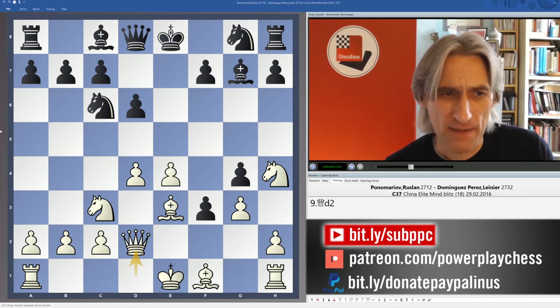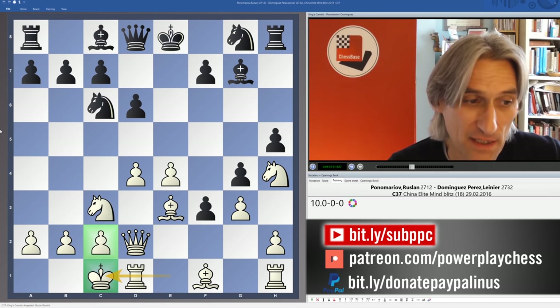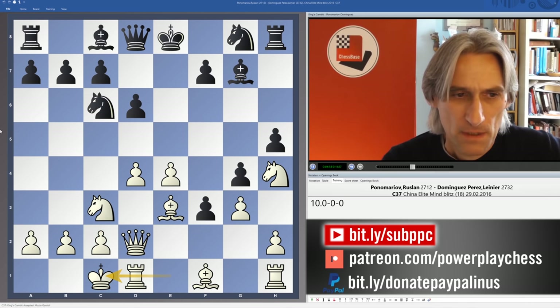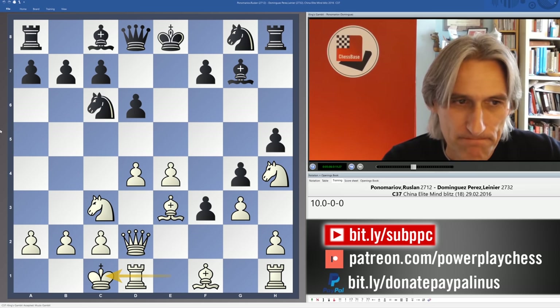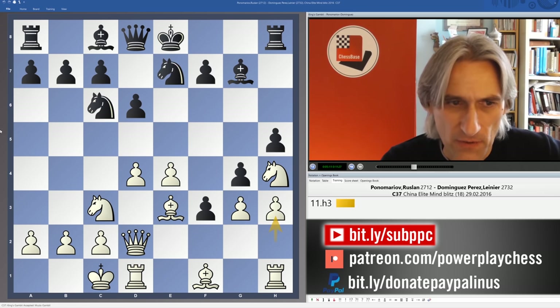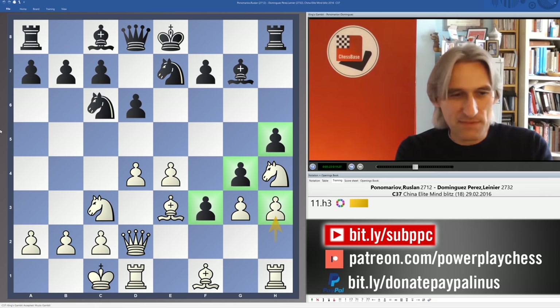White castles queenside very quickly, which is really nice — the king is safe and looking very tidy behind those pawns. That means we're free to try and attack on the kingside as well, not to mention the center. Black continues with development, Ne7, and now h3. With h3 you can see that white wants to break up these pawns. If these pawns can be broken up then white's attack down the f-file will just be devastating.